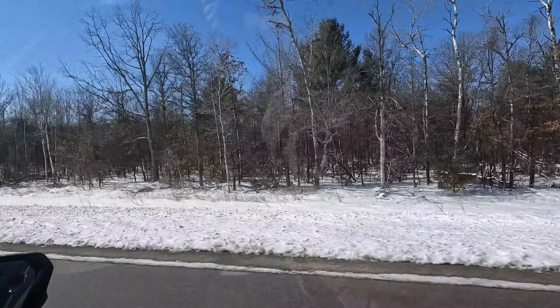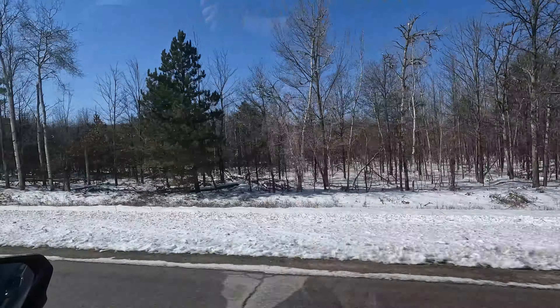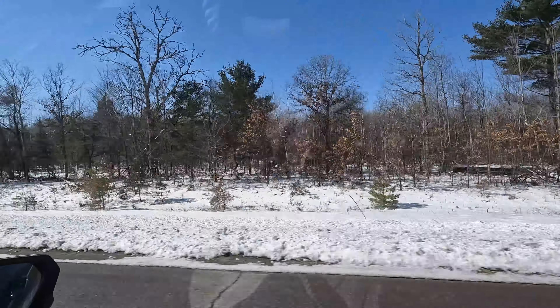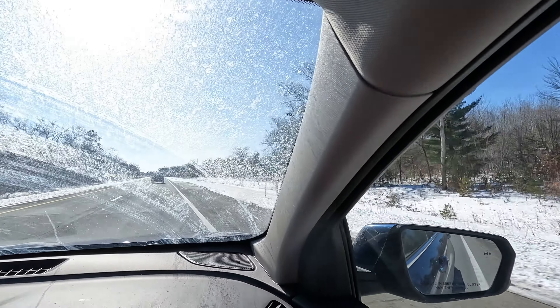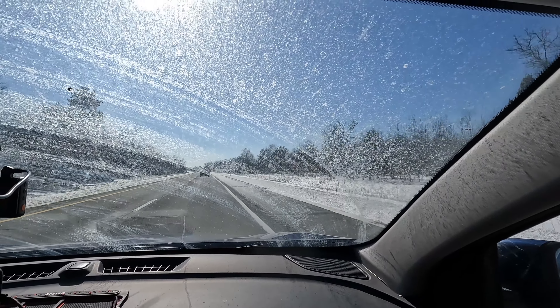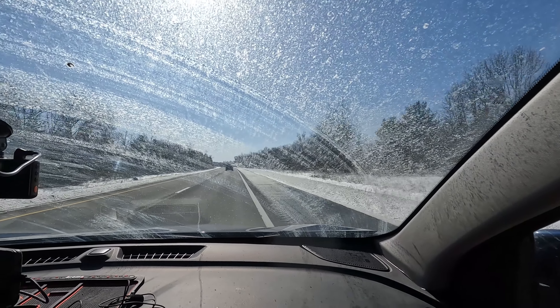My wife and I did the overnight trip to the Marshall Frederick Sculpture Museum and the Cross in the Woods. We also went to a nice dinner at Michael's Tavern and Steakhouse. It didn't seem to fit in any of the two videos, so I thought I would just present it to you here.